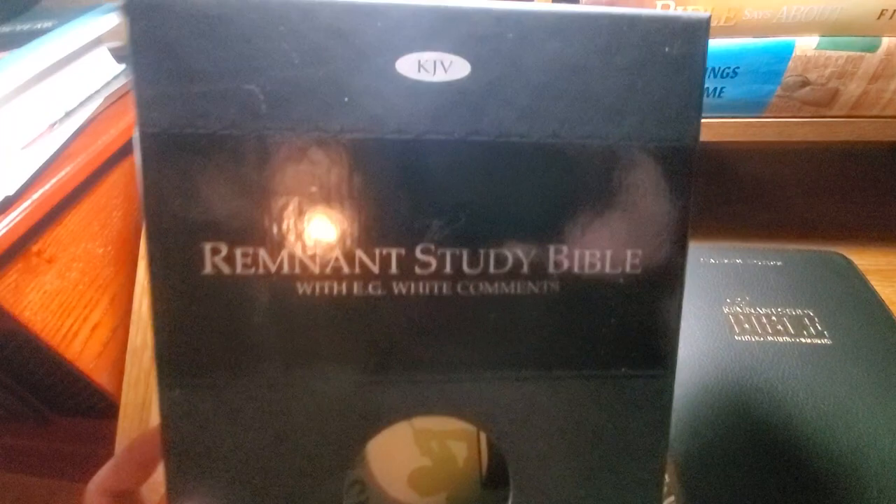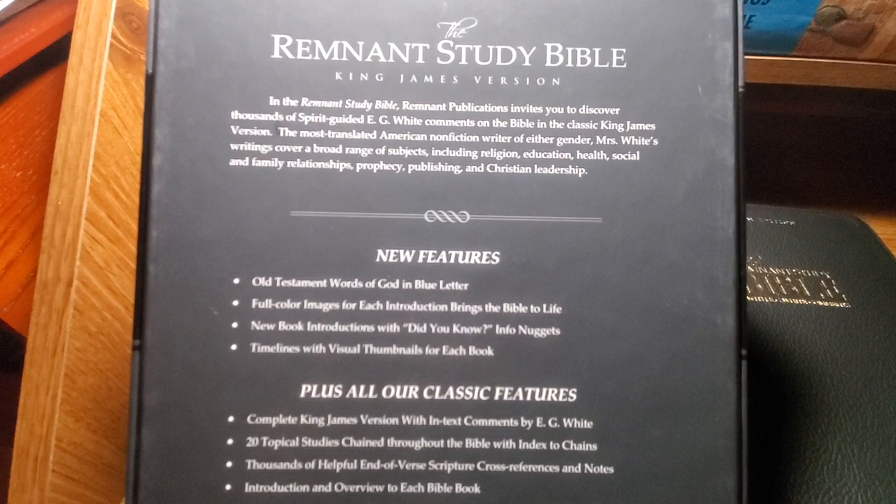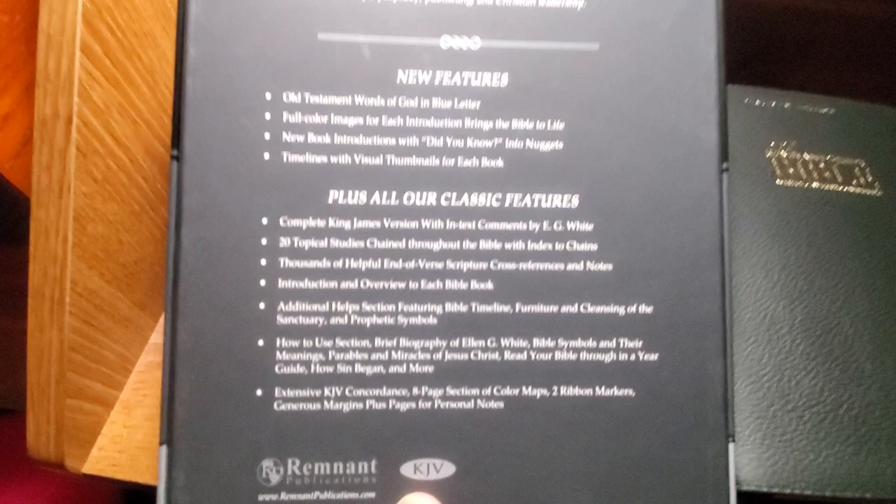I'm not disappointed. I'm happy to see that they offered it in the King James Version. Here's the back of the box - it says Platinum Edition Remnant Study Bible and shows it's in the King James Version. It gives you all the features, and honestly if you're interested in the features you can just go on the website and research all that. Let's get to the Bible.